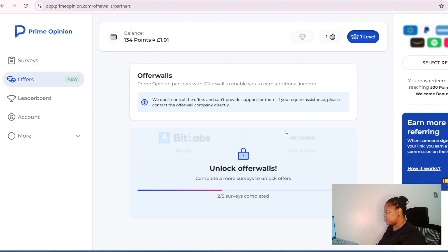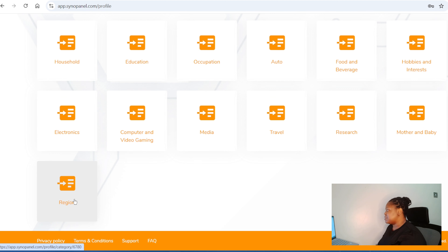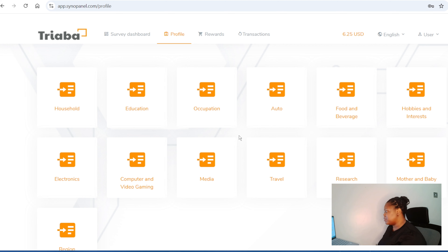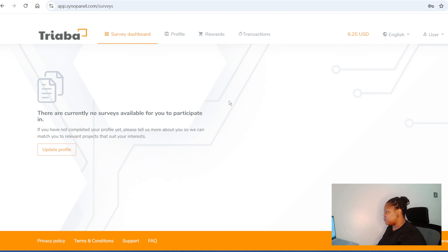So that's that for Prime Opinion — it's for people in the US, other European countries and other countries; check it out and see if your country is there. The last one is Triaba. This one is specifically for Nigerians. You get paid via surveys, but you need to complete your profile — household, education, occupation, car, food and beverage, hobbies and interests, electronics, computer, video gaming, media, travel, and region.